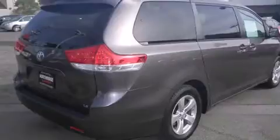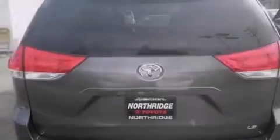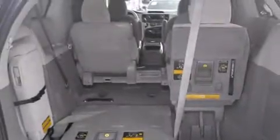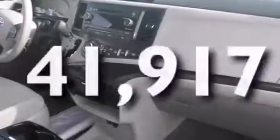Features include third-row seats, traction control and stability control systems, full power accessories, side curtain airbags, air conditioning, a rear window defroster, a rear spoiler, an anti-lock braking system, variable valve timing, and this vehicle has less than 42,000 miles.